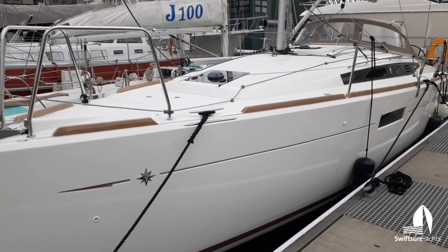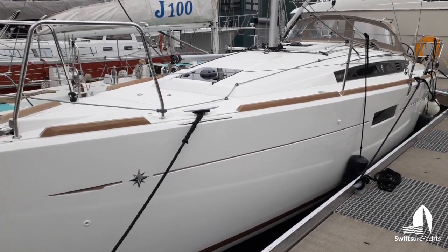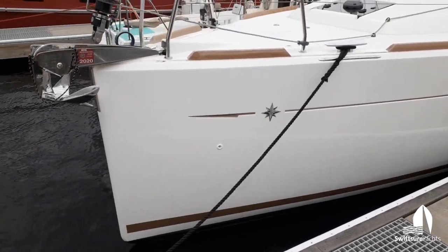This is Ryan Helling with Swiftsure Yachts in Seattle and we're going to take a video tour of Papa. She's a 2016 Jeanneau 349.